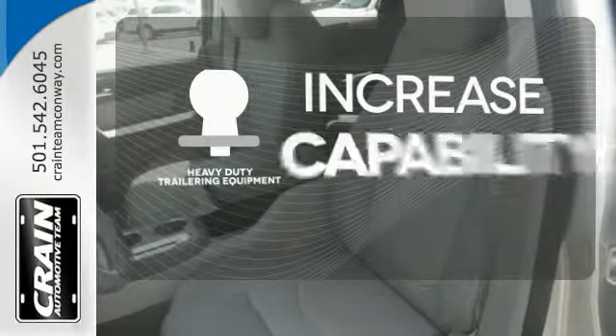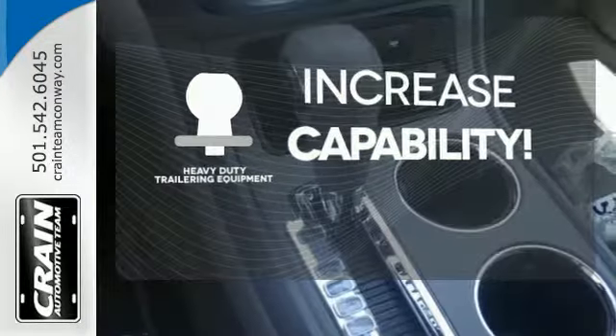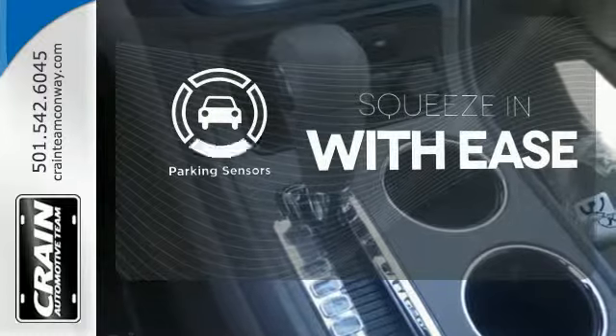You're set to handle any job or haul any of your toys with the included heavy-duty trailer equipment. The parking sensors let you squeeze into tight spots with ease.